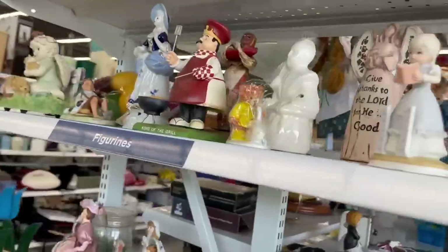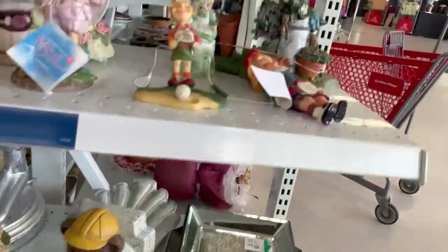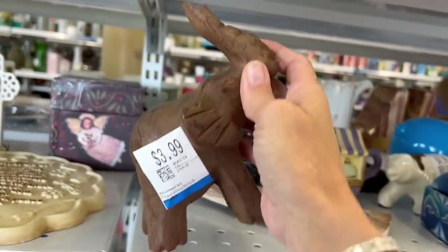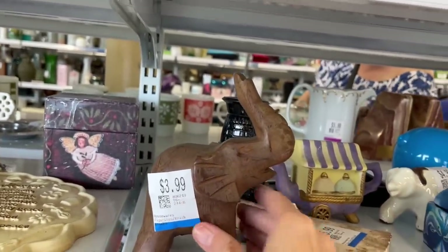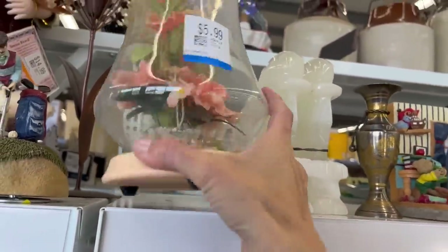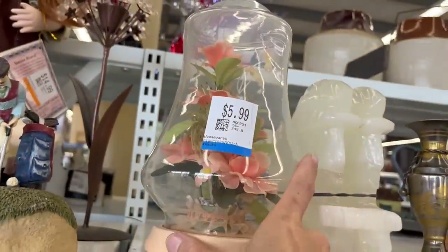Let's take a quick look at this end cap. Not seeing anything here. Carved elephant for $3.99 — is he broken? I don't think he's broken, it's quite weighty. This is so kitschy. Part of me wants to grab this because it's so kitschy, but I think I'm going to leave it.